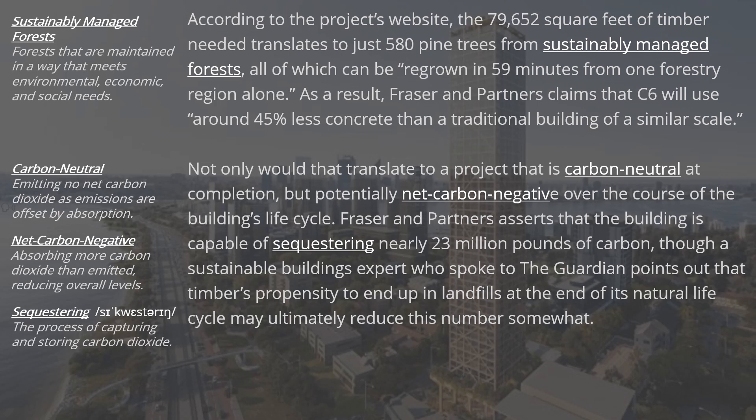As a result, Fraser & Partners claims that C6 will use around 45% less concrete than a traditional building of a similar scale. Not only would that translate to a project that is carbon neutral at completion, but potentially net carbon negative over the course of the building's life cycle. Fraser & Partners asserts the building is capable of sequestering nearly 23 million pounds of carbon, though a sustainable buildings expert who spoke to The Guardian points out that timber's propensity to end up in landfills at the end of its natural life cycle may ultimately reduce this number somewhat.